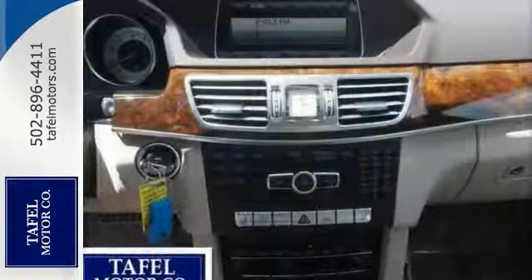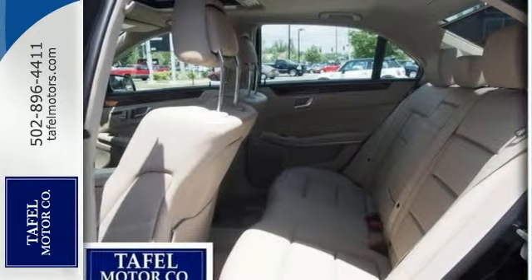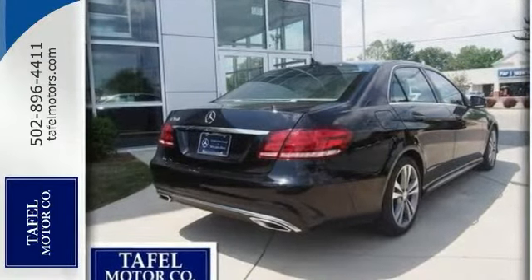This Mercedes-Benz comes with a sport package and power rear sunshade, and a few more features that make it so appealing. Don't miss out — come see this Mercedes-Benz for yourself today.